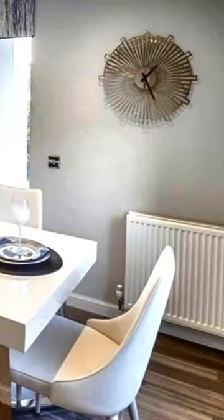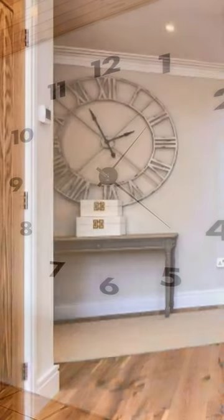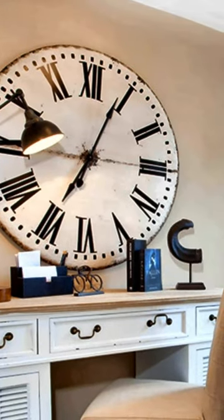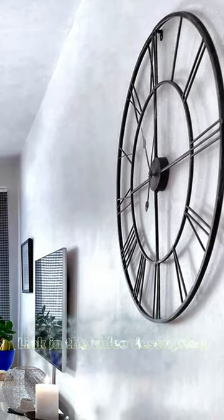Decorating ideas with large wall clocks. You can use them in your living room, dining room or bedroom, regardless the room design, style or size. The larger wall clock, the better. A large ornamental wall clock will become the focal point of the room decor.